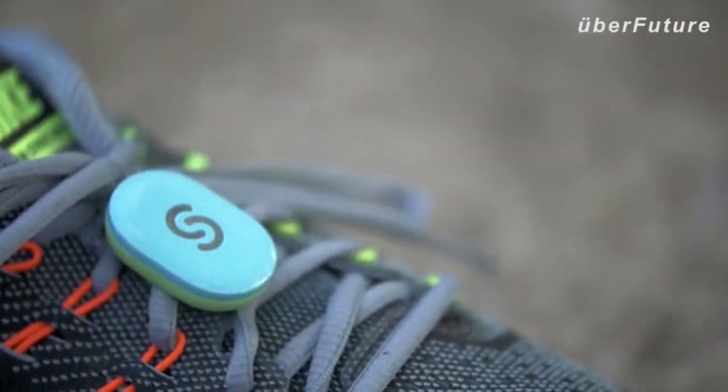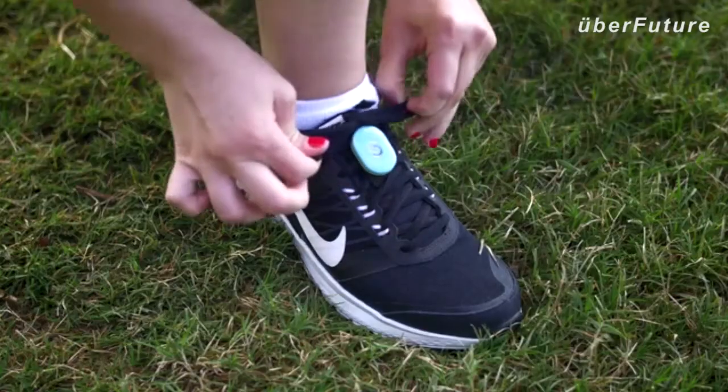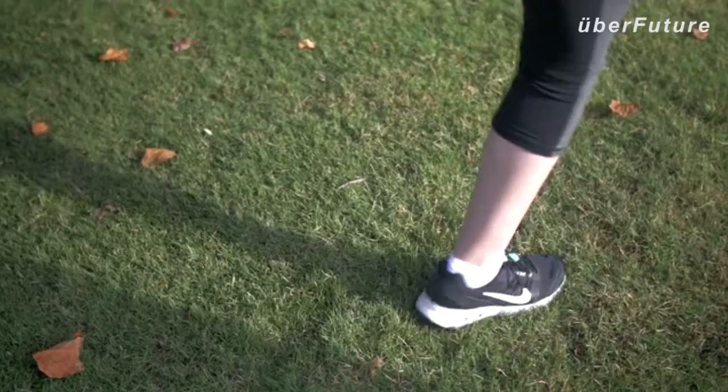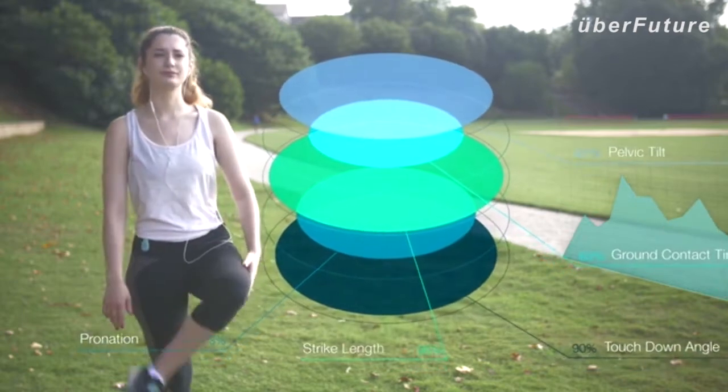Meet Step, the world's most advanced real-time running coach. It's three sensors attached to both your shoes and your hip — not your ear, not just one foot, but everything that has to do with running and nothing else.